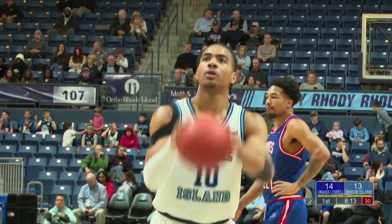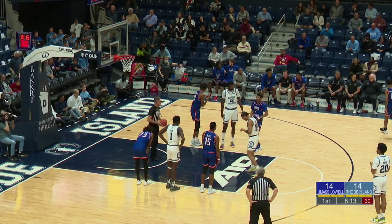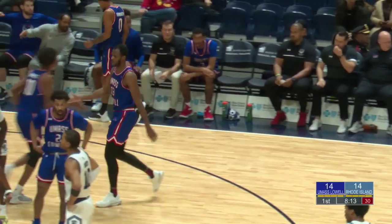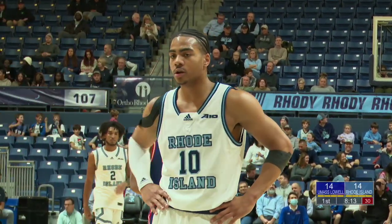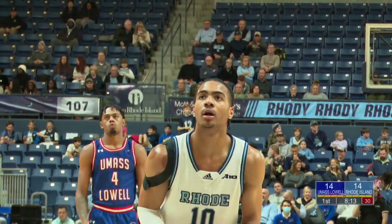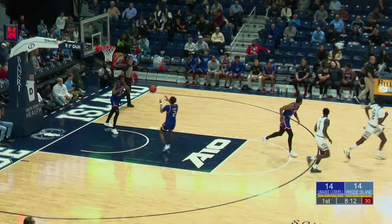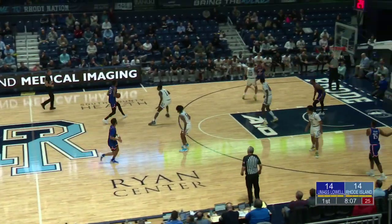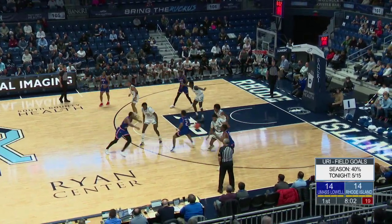Ishmael Leggett at the line for two — he's got two points, and now he's got three. Not too shabby of a free-throw shooter — in fact, he's the best on the team at 80% on the season. When you have a good scorer that can also get it done at the line, that gives such a great boost to your offense. He's the leading scorer on the team, and game in and game out we see so much of a different amount of offense from Leggett.